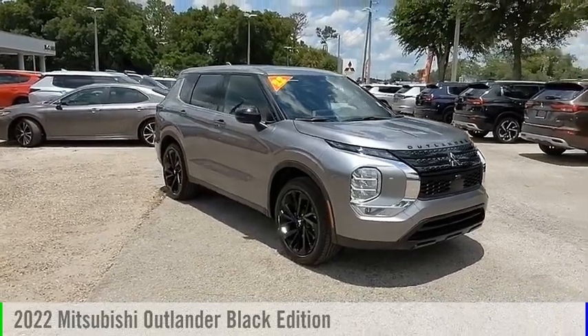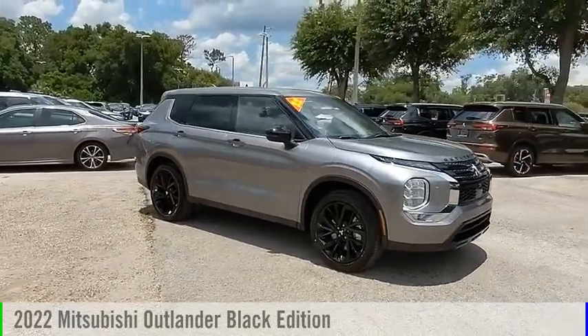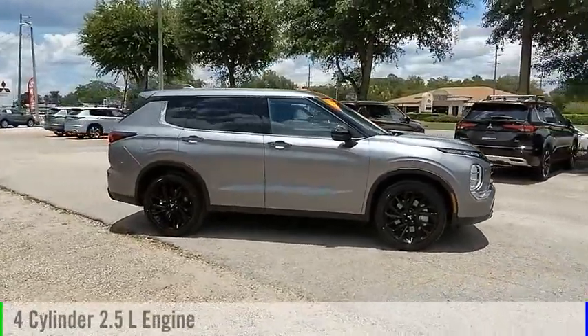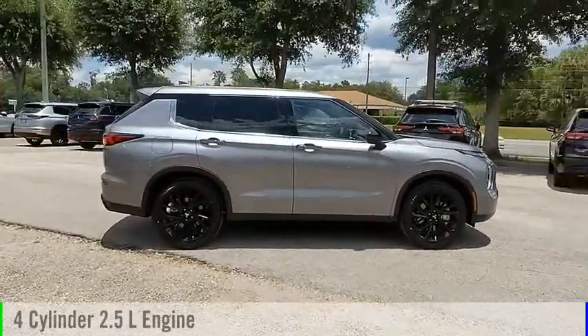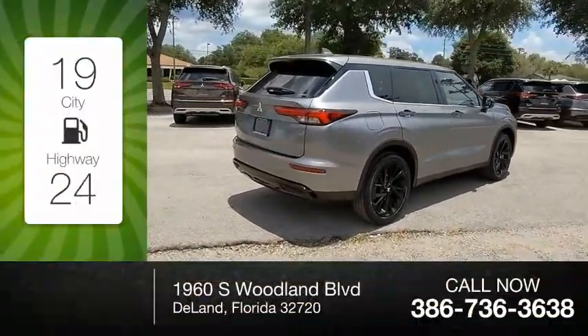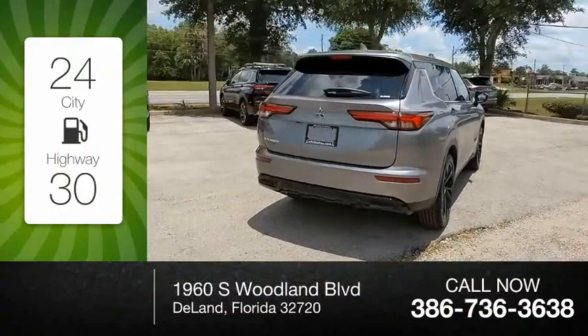We are pleased to show you the 2022 Outlander. This vehicle is powered by a four-wheel drive, four-cylinder 2.5-liter engine and comes with a continuously variable transmission. Great fuel efficiency saves you money by requiring fewer trips to the gas station.